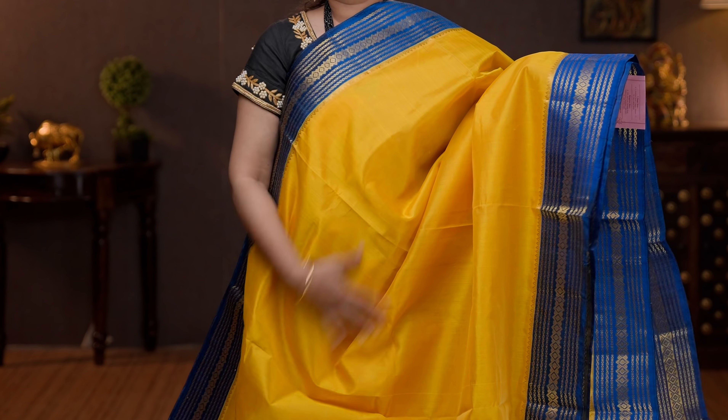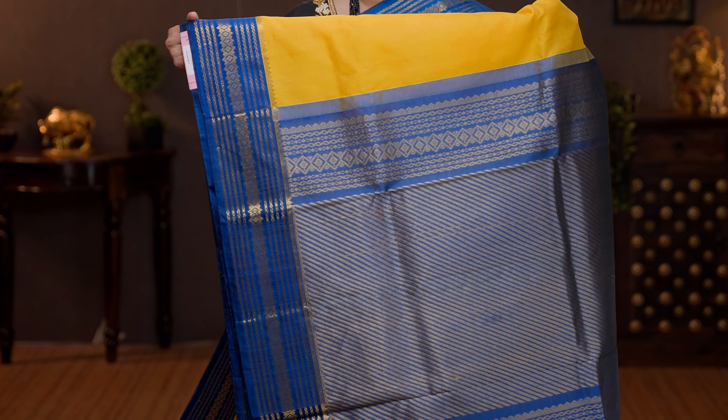Yellow with peacock blue — one more beautiful colour combination with contrast silk korvai borders. The body goes plain in yellow. A rich zari woven pallu in peacock blue, and a plain blouse in peacock blue. Priced at 6100.